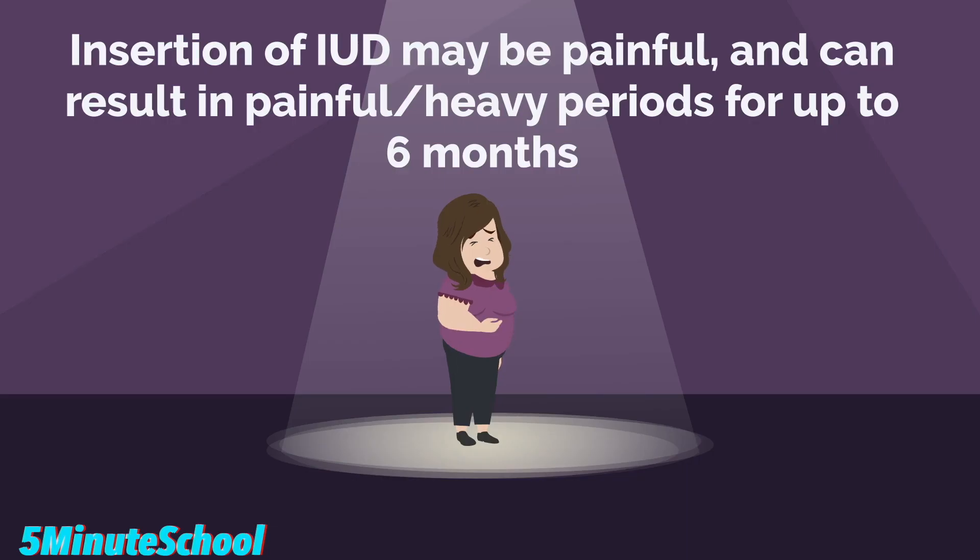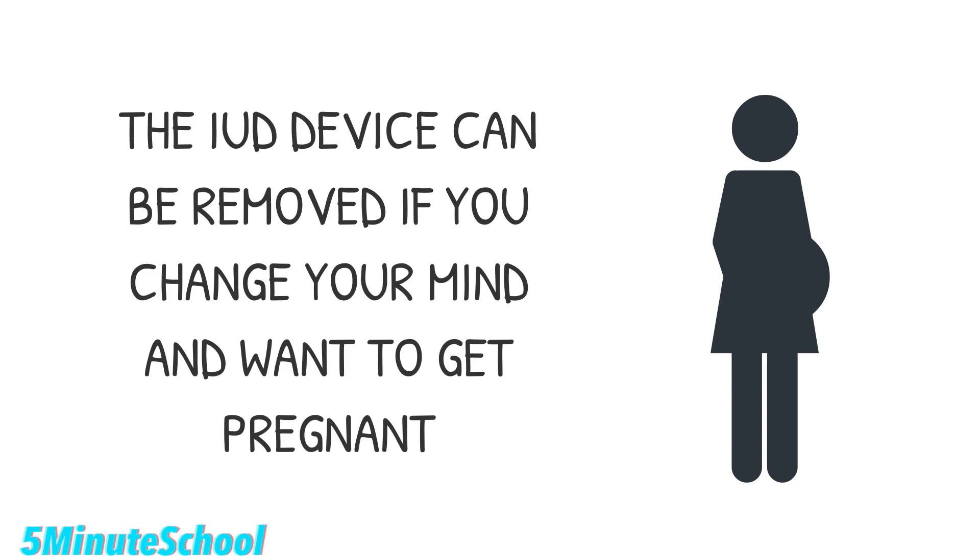The risks of having a copper IUD inserted is that the insertion process can sometimes be painful, and it can result in more painful or heavier periods for the first six months following insertion. If you do decide that you want to get pregnant though, the copper IUD device can be removed.